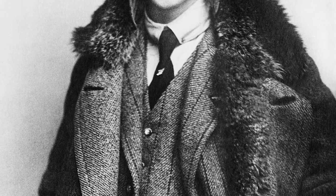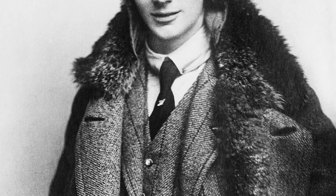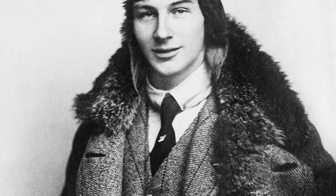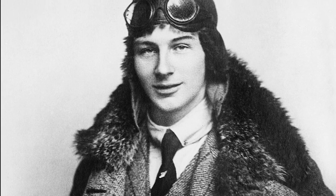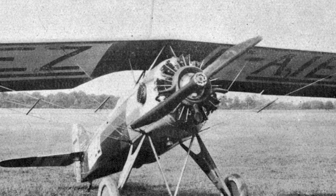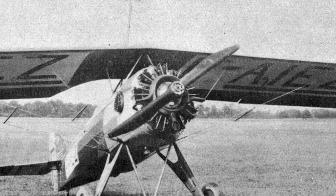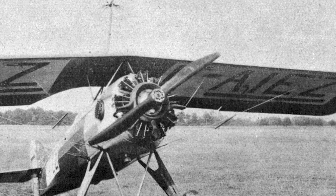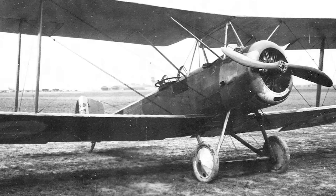Garros approached a German Albatross reconnaissance plane — the accepted air combat strategy at the time was to shoot with a revolver or rifle — but instead Garros shot down the Albatross through his spinning propeller. Over the next two weeks, Garros shot down four more enemy planes. However, the success was short-lived: Garros was forced to land behind German lines, and before he could set fire to his machine it was captured. It was immediately sent to Anthony Fokker, a Dutch designer manufacturing aircraft in Germany.